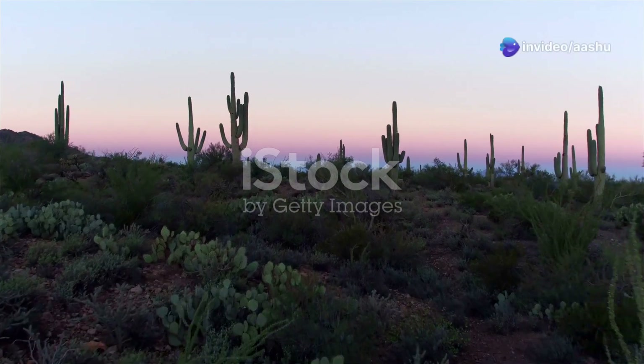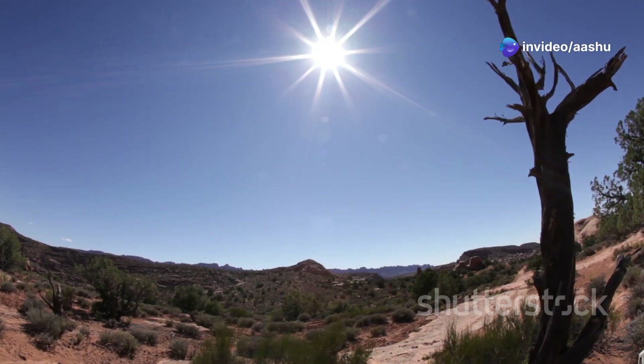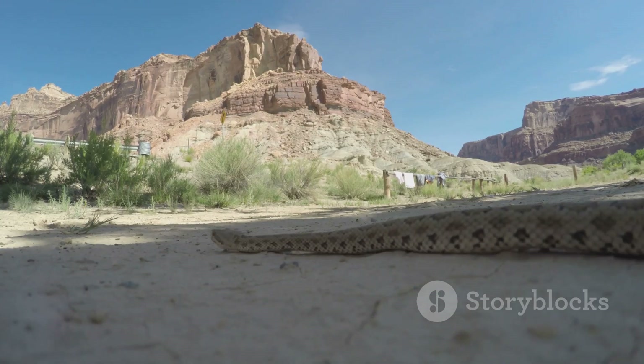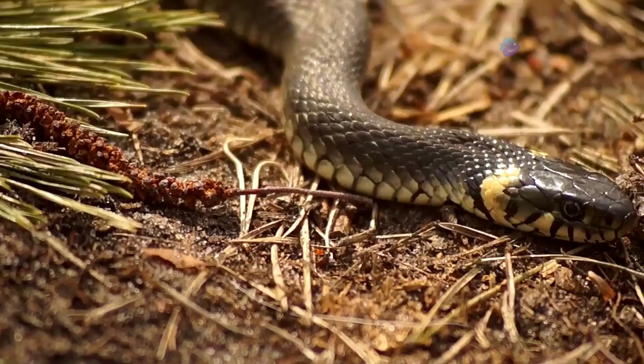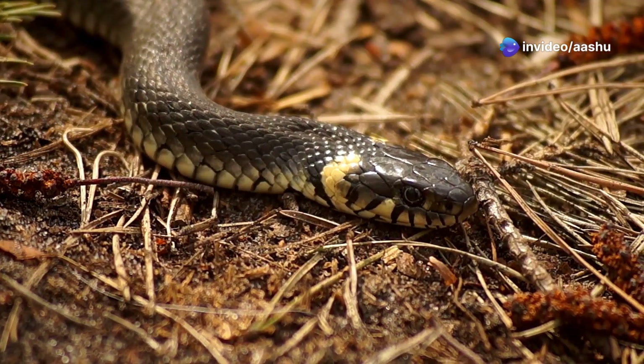The desert is a land of extremes where scorching days give way to frigid nights. This dramatic temperature swing presents a challenge for all desert dwellers, including snakes. But these resilient creatures have evolved strategies to survive these temperature fluctuations.